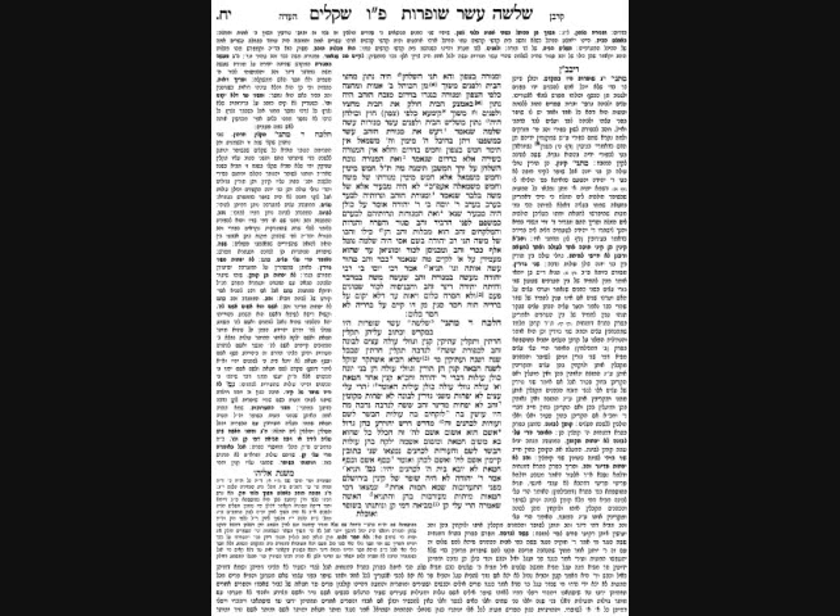The Pesukim say that Shlomo HaMelech made 10 Menorahs besides the Menorah of Moshe Rabbeinu. He put them in the Heichal — five on the left and five on the right. The Gemara asks: five on the north wall and five on the south wall? That can't be — they all have to be on the south. The Gemara resolves: they were all on the south wall, five on the left of Moshe Rabbeinu's Menorah and five on the right. According to one opinion, only one Menorah was lit; according to another opinion, Rebbi Yehuda, all 11 were lit.